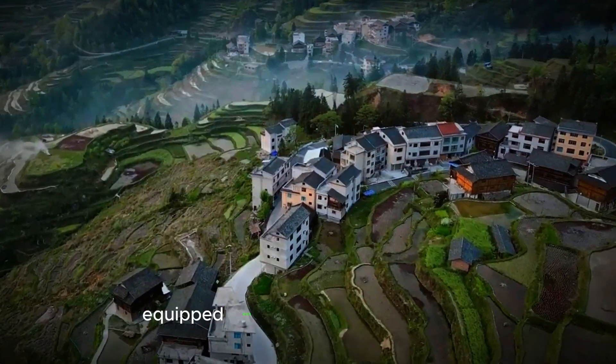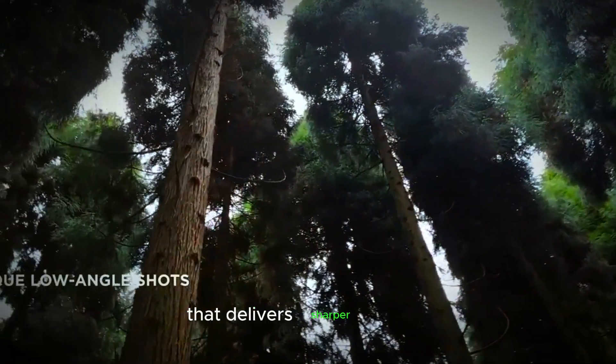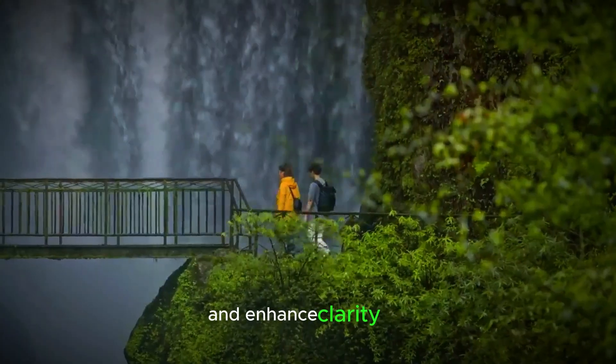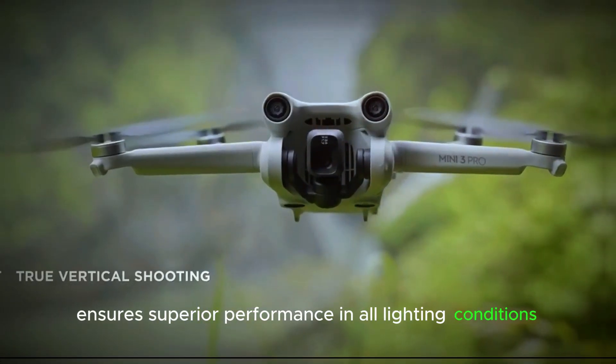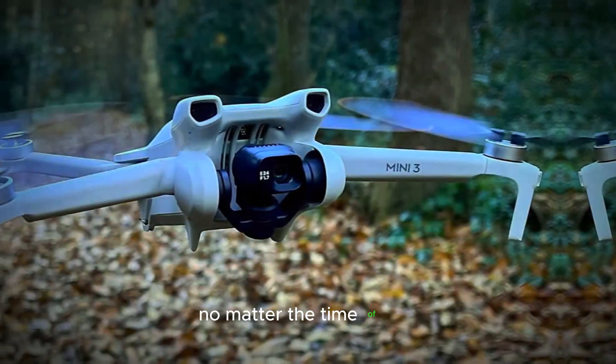This G-Mini 5 Pro is equipped with a high-resolution sensor that delivers sharper images and enhanced clarity. The advanced image processing ensures superior performance in all lighting conditions, making your photos and videos look stunning no matter the time of day.